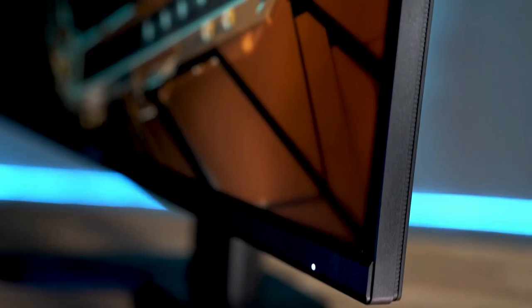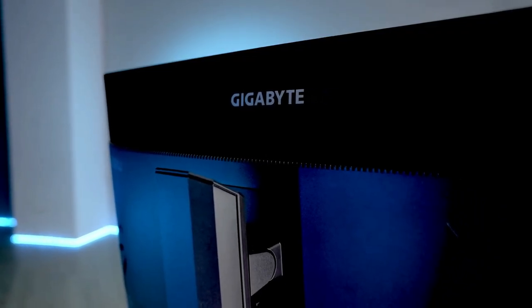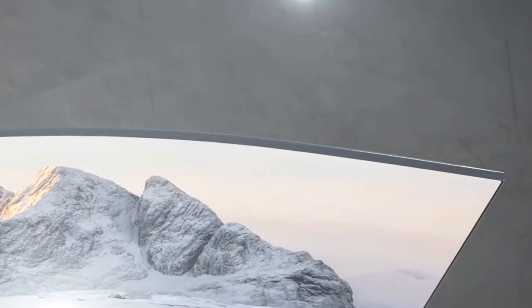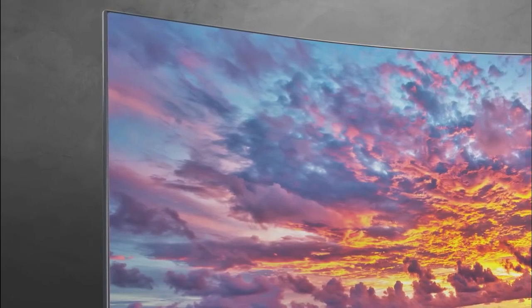The best 4K monitors give you incredibly detailed images that make it hard to go back to anything less. Games will look stunning at high resolution, and if you have the graphics card to run it, a 4K monitor will make everything look fantastic.